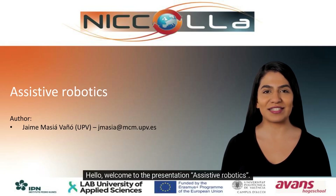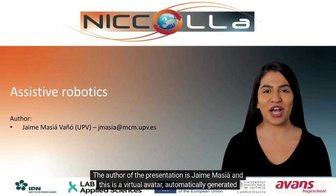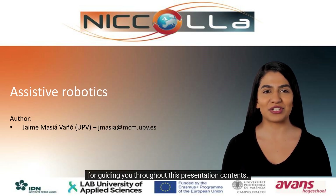Hello, welcome to the presentation: Assistive Robotics. We present here another application of robots that can help humans in hospitals and for different treatments in health fields. The author of the presentation is Jane Maja, and this is a virtual avatar automatically generated for guiding you throughout this presentation contents.